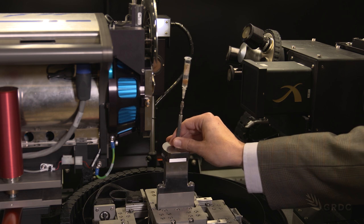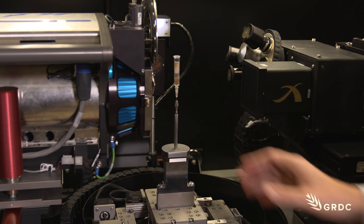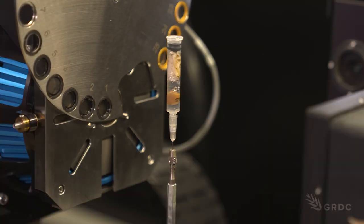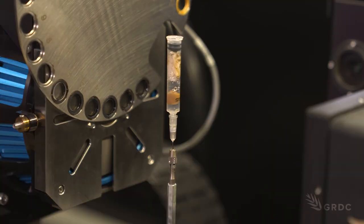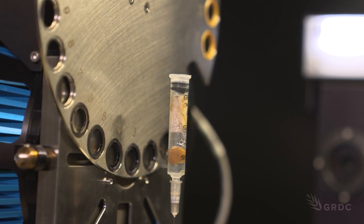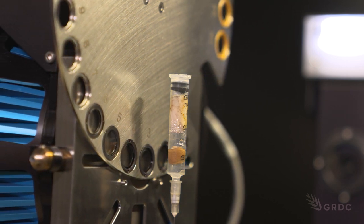The research is revealing that while ironstone gravels broadly contain iron, these gravels may be dominated by either iron, silica and/or aluminium, which all react differently, even allowing penetration with water and nutrients.